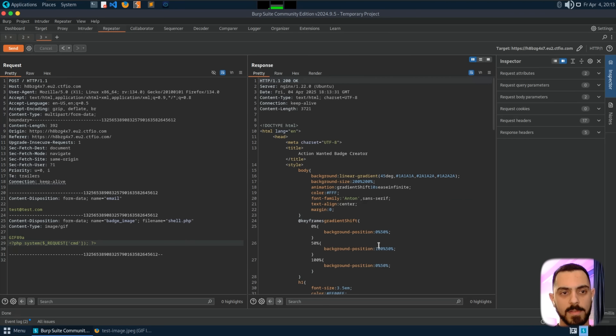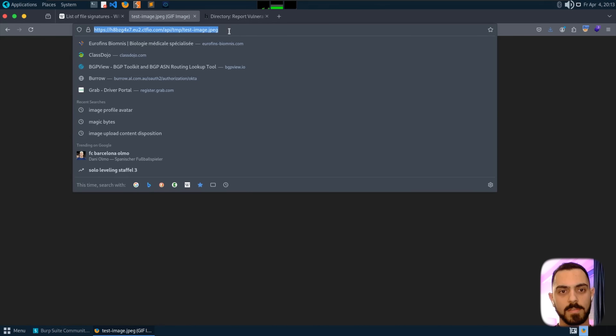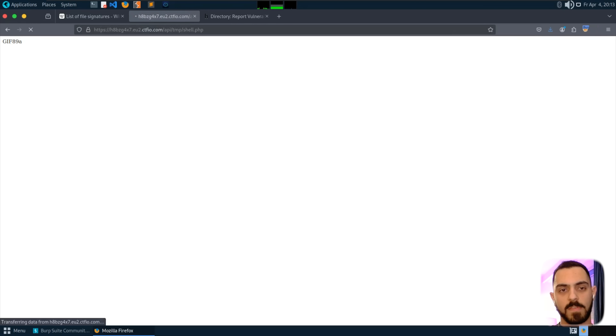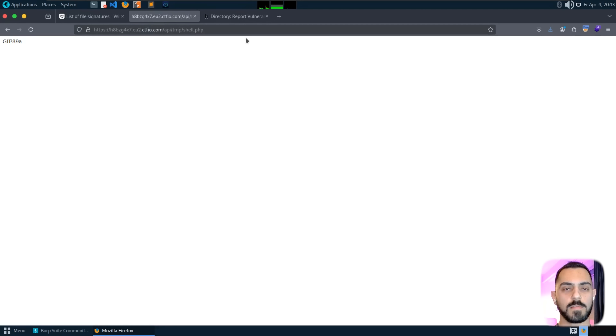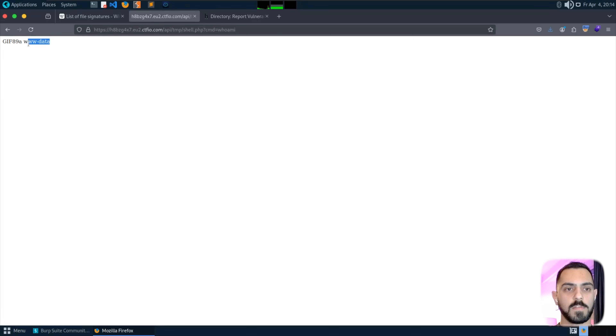Let's just send it. Yeah — your badge is ready! So we're going to go check it. I named it 'shell', so I'll enter shell.php. Let's see if it's there. It shows us the magic bytes we added, and it's loading. I'll add the query string — we can try it with 'whoami' and it prints the output.